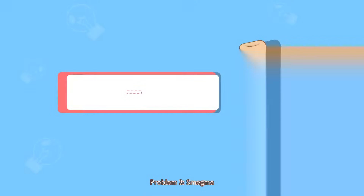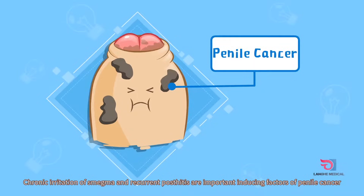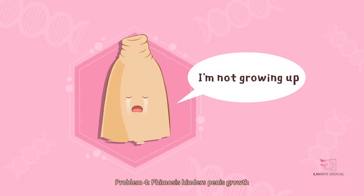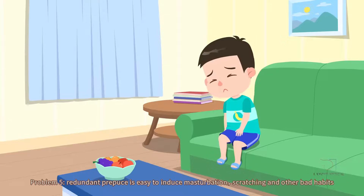Problem 3: Inflammation of smegma and recurrent posthitis are important inducing factors of penile cancer. Problem 4: Phimosis hinders penis growth. Problem 5: Redundant prepuce is easy to induce masturbation, scratching, and other bad habits.